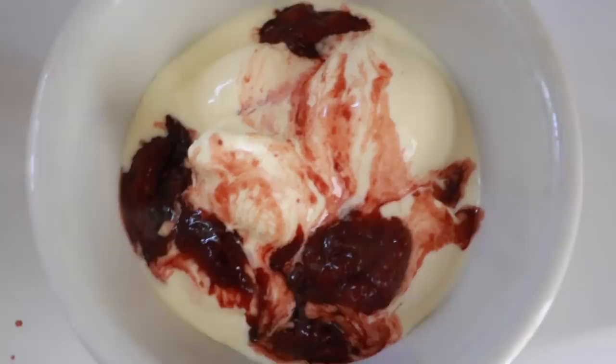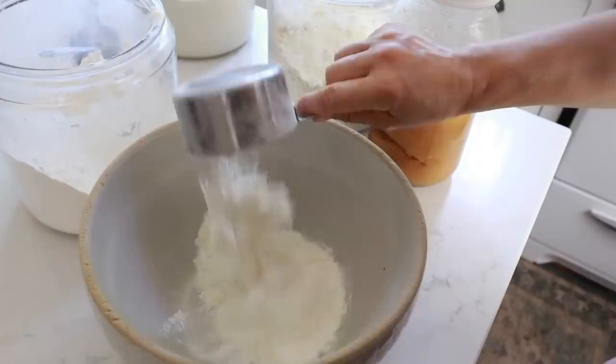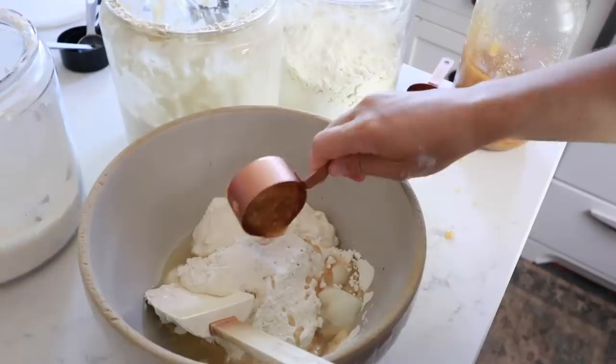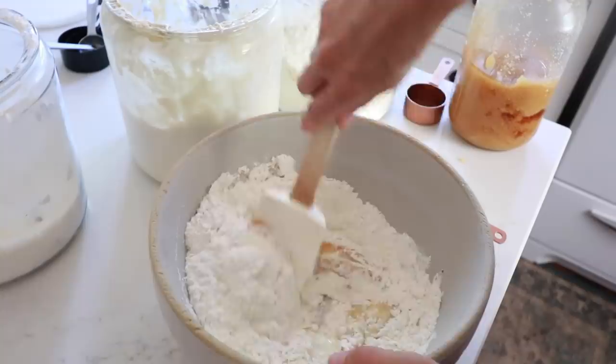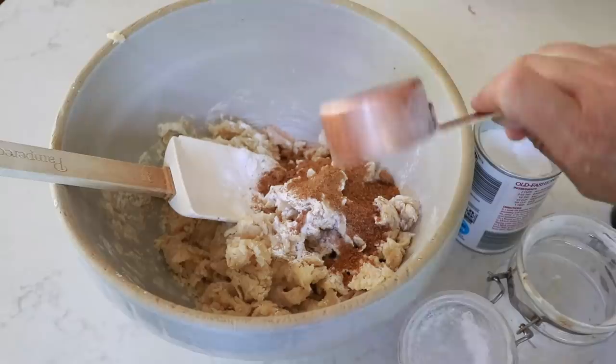For the sourdough cobbler, if you want to make this long-fermented, the night before or a few hours before — the longer the better for health purposes. Mix up two cups of flour (you can use freshly milled, einkorn, or all-purpose), a half cup of sourdough starter, a third cup of melted coconut oil, and a quarter cup of honey. After the dough has fermented, preheat the oven to 350 degrees. Add one teaspoon of baking soda, one teaspoon of baking powder, a half teaspoon of salt, a quarter cup of organic brown sugar or coconut sugar, and a half cup of cream to the sourdough mixture.